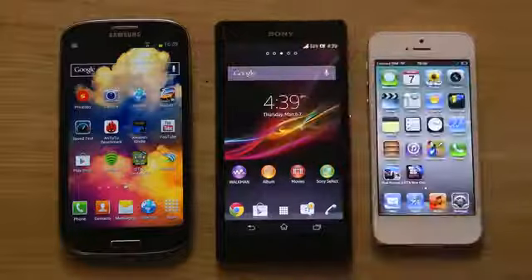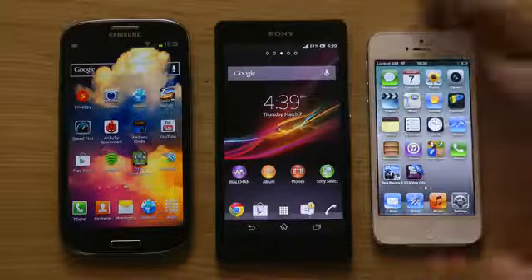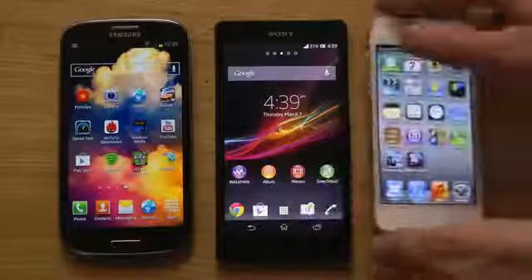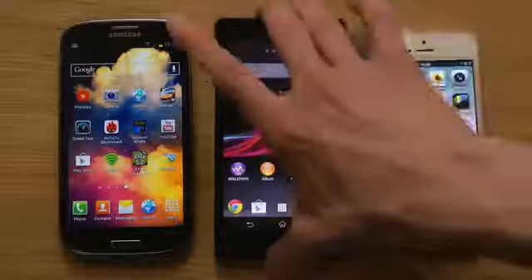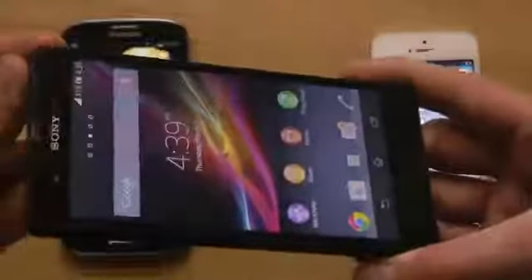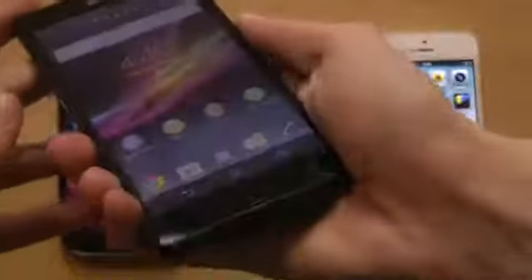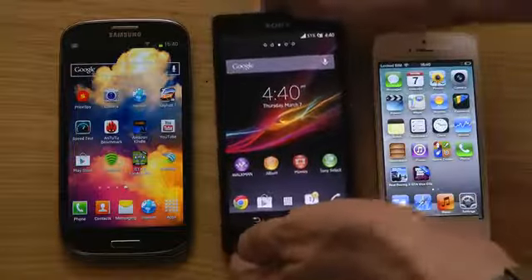Also, one thing about the viewing angles: I can definitely say that the iPhone with the LED-backlit display probably has the best viewing angles here, but the Galaxy S3 comes very close with amazing viewing angles as well. The viewing angles on the Xperia Z, however, are horrible. I compared it to the previous generation Xperia S from last year, which had an LED-backlit IPS LCD similar to the iPhone 5, and that one actually seemed to have better viewing angles and a slightly brighter screen. I don't know why the screen looks so washed out when viewed from the sides.